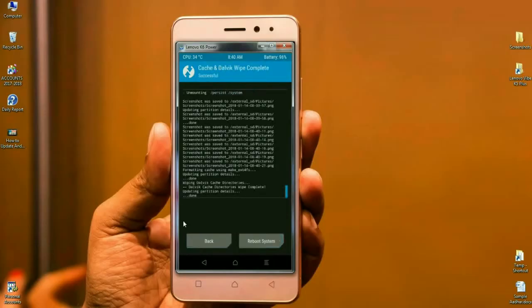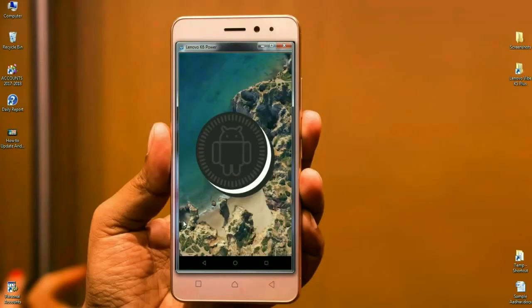Our data has been wiped and the ROM was successfully installed. I will meet you after my phone completely reboots. The Android version is 8.1.1. I will show you the phone properties at the end of this video.